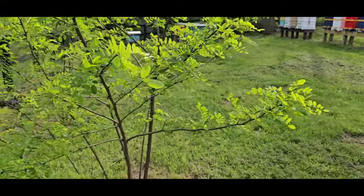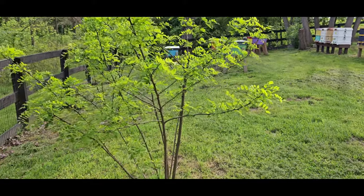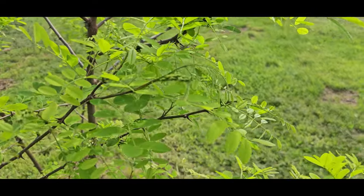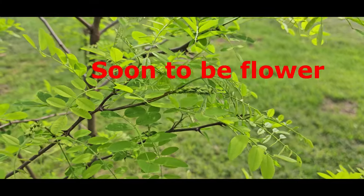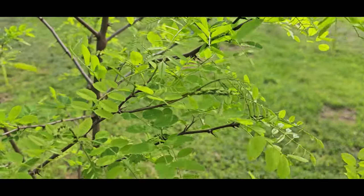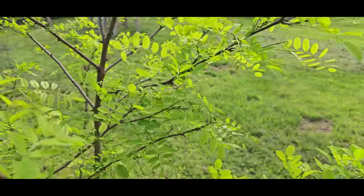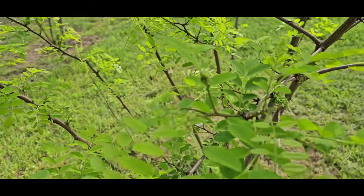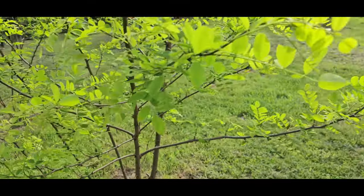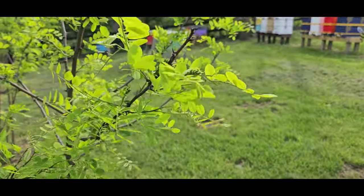Luckily I have a black locust right in my apiary. It grew last year and it's about six feet tall. I get to watch how it develops and when it pops, and keep track each year. It's not there yet, but it's going to be fairly soon — I've seen some other ones that are way more along than this one. Another week or 10 days, this one's going to be good to go.